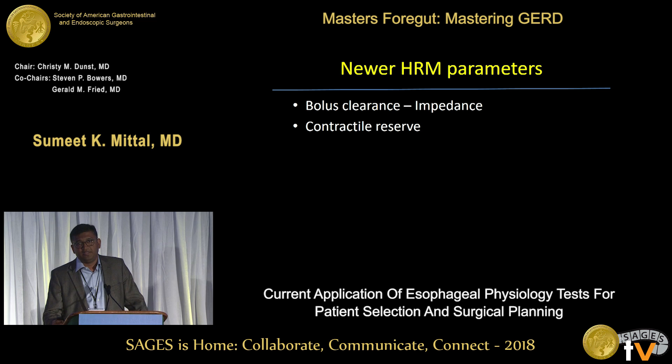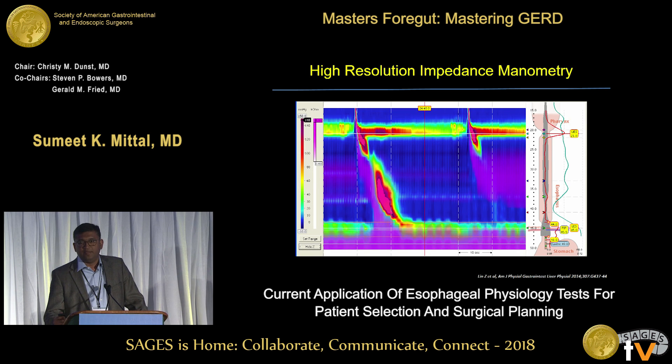There are new parameters being developed, with a lot of work coming out of Dr. Prakash Ghali's group at St. Louis. One approach is bolus clearance impedance. In impedance manometry — the same high-resolution manometry — the purple area shows bolus clearance. On the left swallow, there is good clearance and the entire bolus went into the stomach. On the next swallow, peristalsis was not effective and the bolus stayed in the esophagus, indicating ineffective peristaltic activity. If a patient has many of these, you would worry they may have problems made worse after fundoplication.